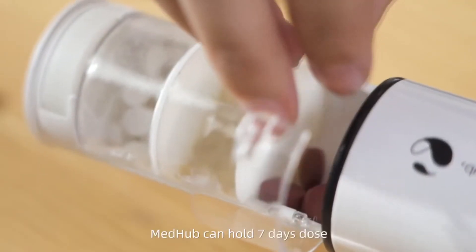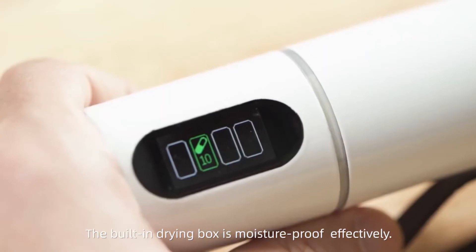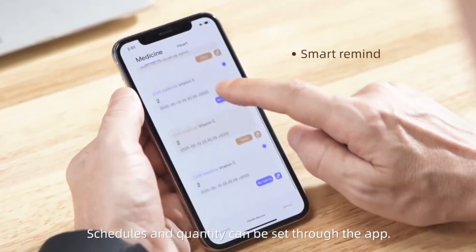MedHub can hold seven days' dose. The built-in drawing box is moisture-proof effectively. Notifications, schedules, and quantity can be set through the app.